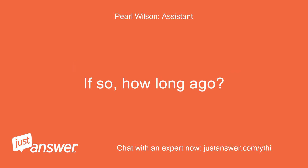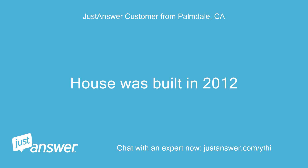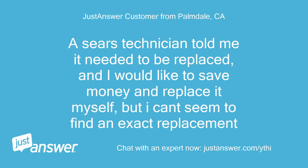It was with our new built home, never been replaced. House was built in 2012. How long has this been going on with your air conditioner? A Sears technician told me it needed to be replaced, and I would like to save money and replace it myself, but I can't seem to find an exact replacement.